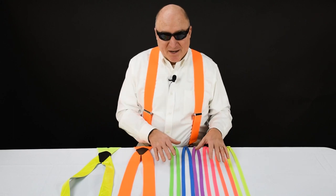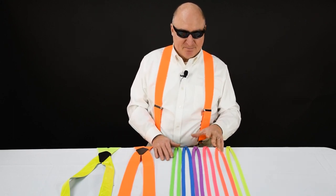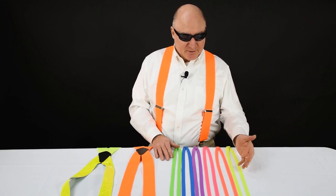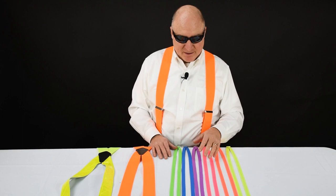We've got these in a variety of fun colors here. These will give you a real pop to an outfit. Everything from neon yellow to green, blue, pink, red, and purple.